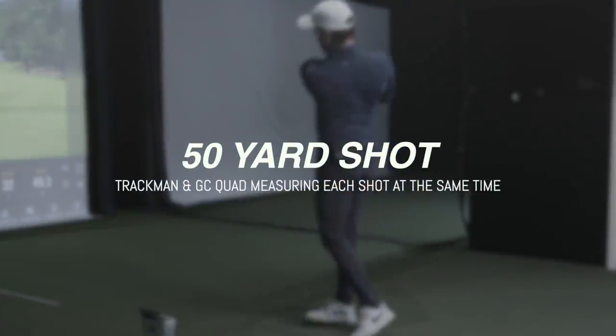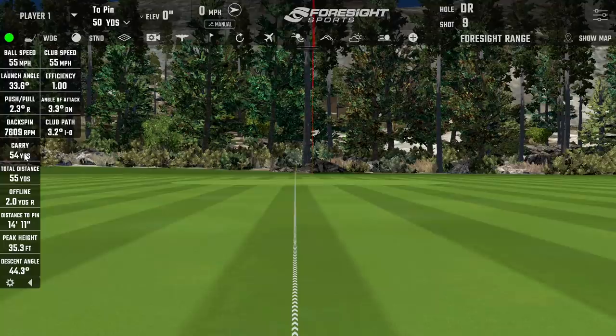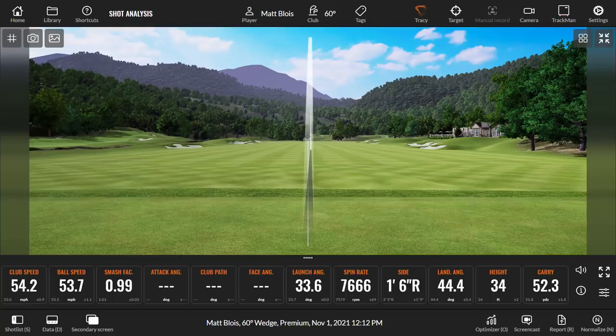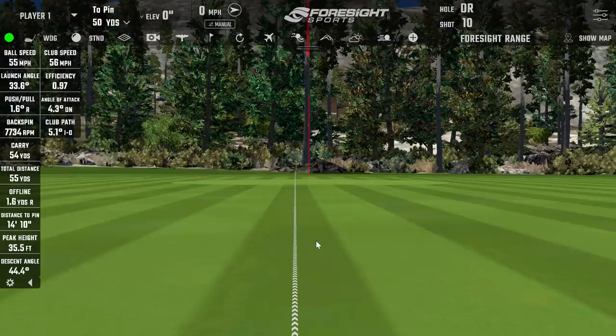First shot: TrackMan shows 53.7 carry, 7,500 spin. Foresight shows 54 carry, 7,600 spin — pretty close, really good. Foresight shows it going a little bit further and gave slightly more ball speed, which would account for that small yardage difference.